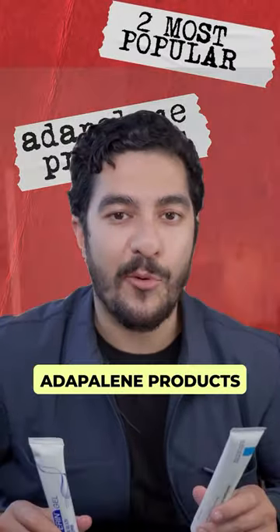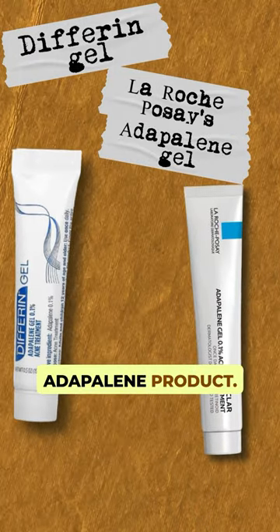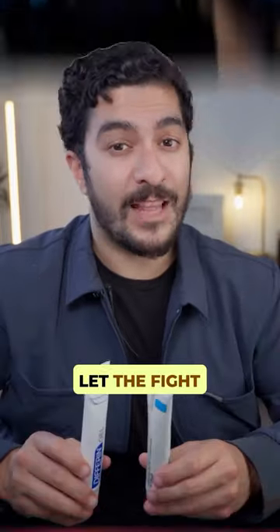The two most popular over-the-counter Adapalene products right now are Differin Gel and La Roche-Posay's Effaclar Adapalene product. Let's do one of my famous skincare battles and find out which one is my favourite. Let the fight begin.